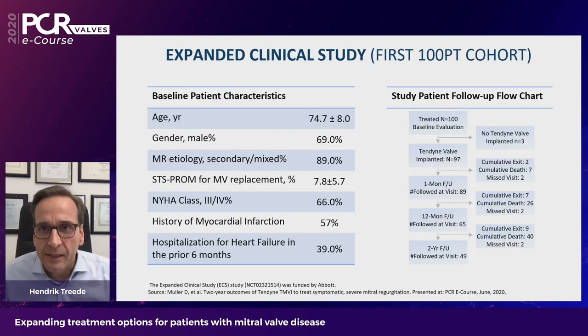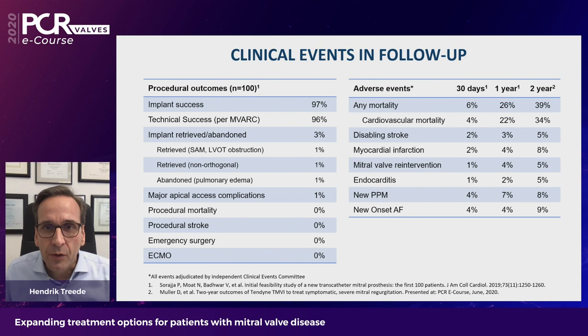Looking at clinical data from the first 100 patients in the expanded clinical study: it's a typical TMVI patient population with a median age of 75 years, at high risk for surgery with an STS PROM of nearly 8%, and they were all quite sick. Follow-up is complete at two years. Despite very early experience with this implantation, we had an implant success rate of 97%, with basically zero procedural mortality, zero stroke, zero emergency surgery, and no patients needed ECMO.